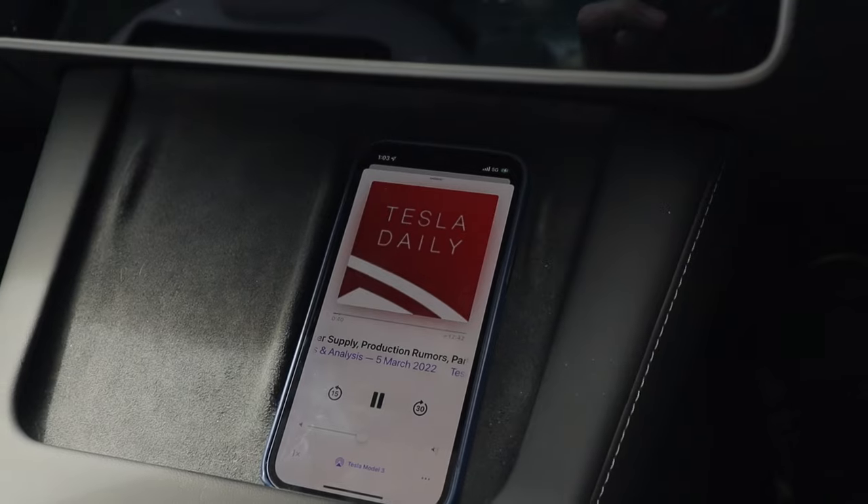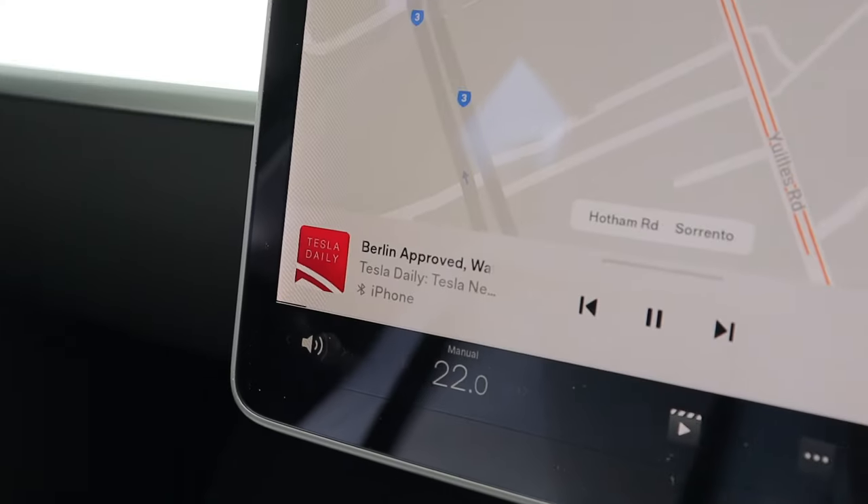Hey, play the latest episode of the Tesla Daily Podcast. Okay. Here's the latest episode of Tesla Daily.